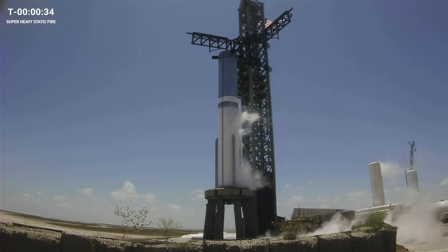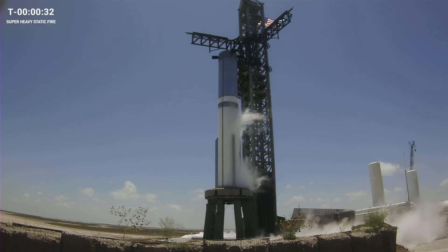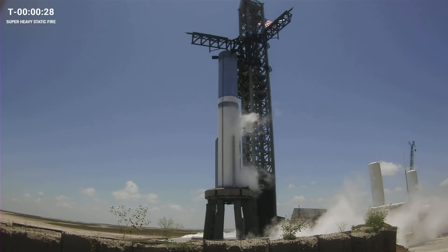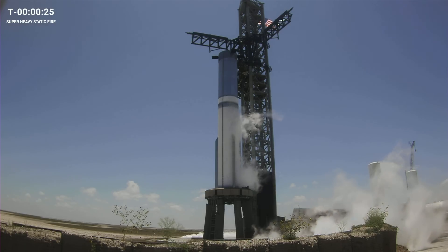We've heard the announcement for flight director. We're past the 40-second hold point if needed. T-minus 30 seconds. Let's listen in to the last half minute of the countdown of today's static fire.